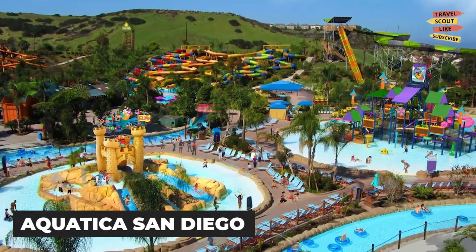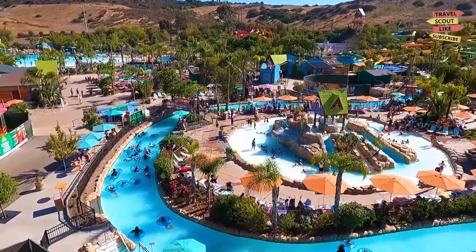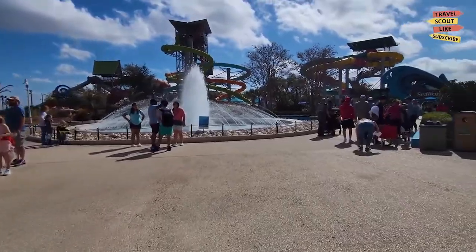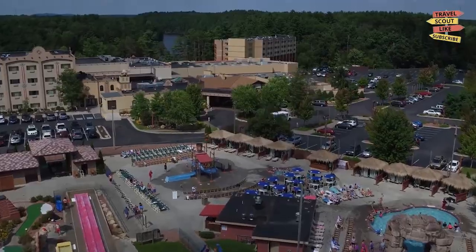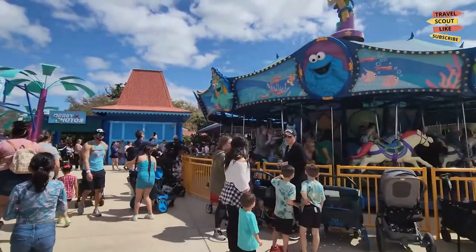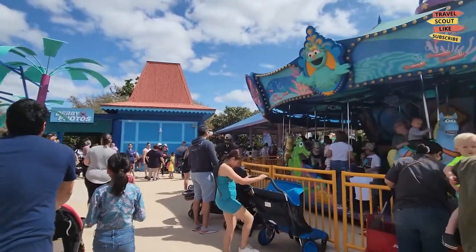Visit Aquatica San Diego. One of the most popular attractions in Chula Vista is Aquatica San Diego. This water park is perfect for a family day out with thrilling waterslides, lazy rivers, and plenty of areas for young children to splash and play. Whether you're a thrill seeker or just looking to relax in the sun, Aquatica San Diego is a must-visit attraction.